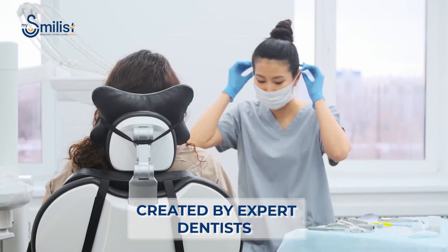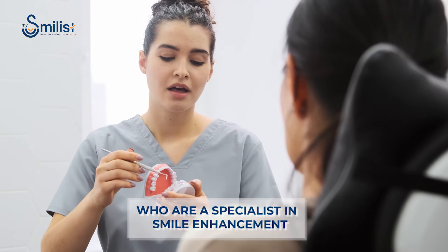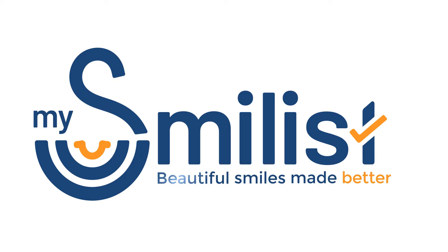These aligners are created by a team of our expert Smilists who are trained and certified dental professionals specializing in enhancing your smile. And they do it with state of the art facilities and technology. MySmilist — beautiful smiles made better.